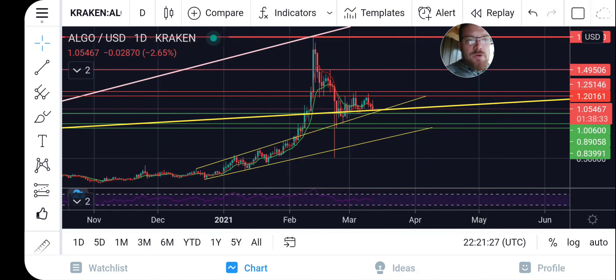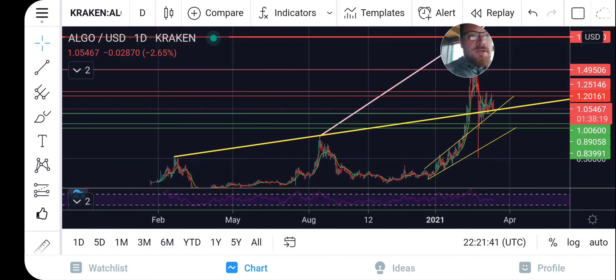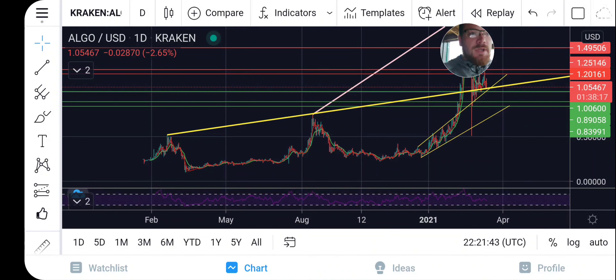What is going on guys, I wanted to bring y'all a quick update on Algorand. I do believe we are resting on critical support levels. I have the daily chart for Algorand pulled up here and what I'm gonna do is zoom way out — you guys can plainly see this.